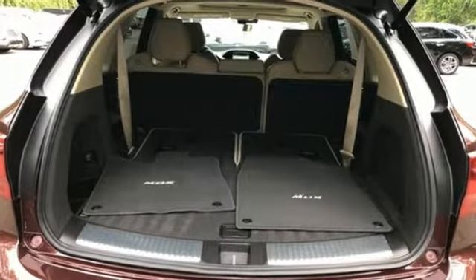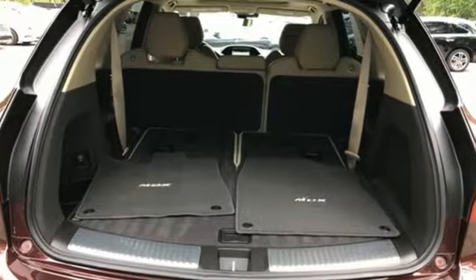Edmunds.com highlights its excellent handling, high safety scores, high tech toys, powerful engine with decent fuel economy, and relatively large third row seat for a midsize luxury SUV.